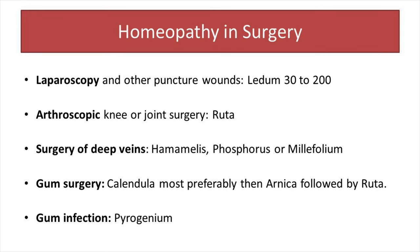Now coming back to today's topic — first, about laparoscopy or other puncture wounds. In cases of laparoscopy or any kind of puncture wounds, I find Ledum Palustre a quite helpful remedy. I mostly prescribe this remedy in 30 or, in some conditions, 200 potency.